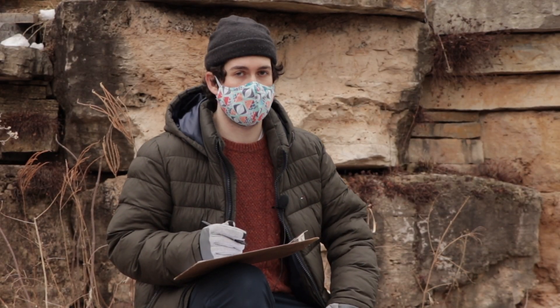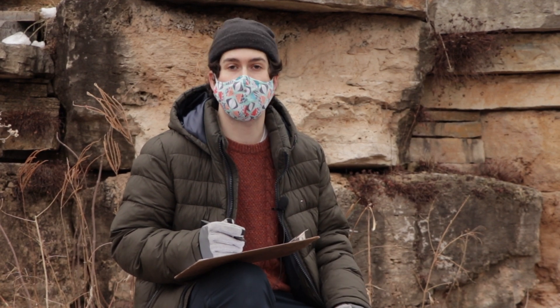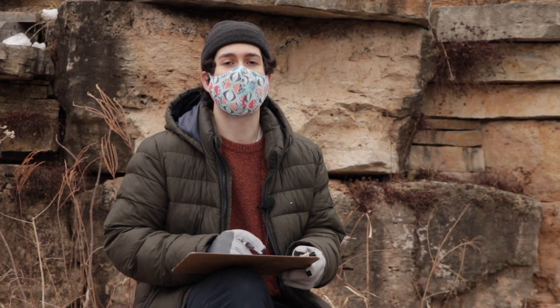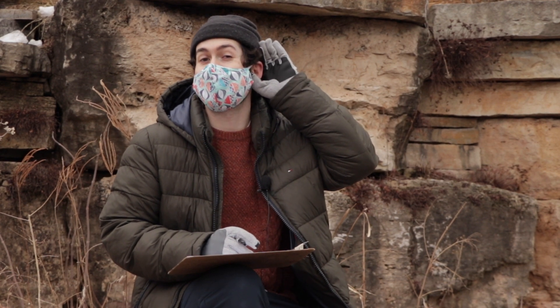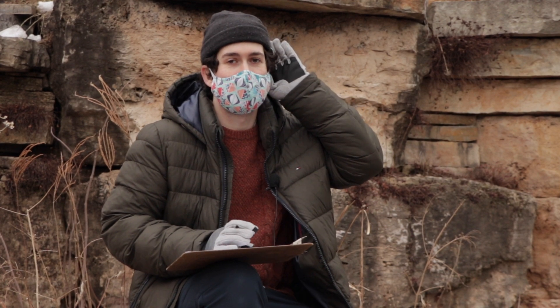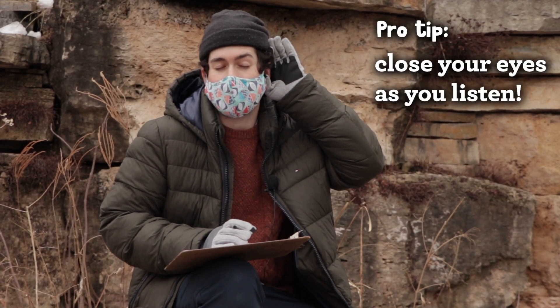I've made my way to the Nature Museum Prairie where I found the perfect spot to record my sound map. To kick things off, I'm going to draw an X on my paper to indicate where I'm sitting. Next, I'm going to put my hand to my ear so I can hear better — we like to call this deer ears at the Nature Museum. I'm also going to close my eyes, which helps me focus and hear better.